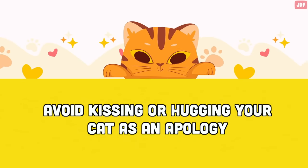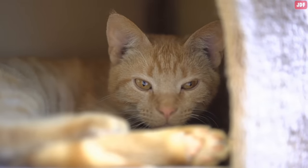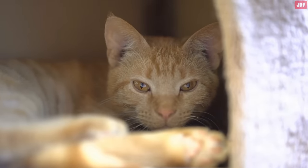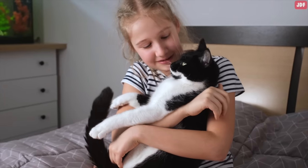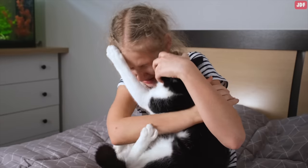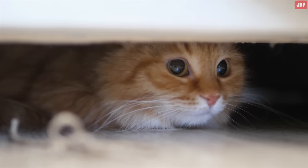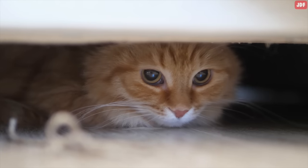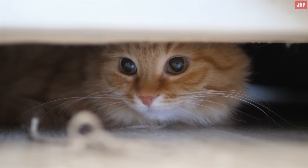Avoid kissing or hugging your cat as an apology. If you hurt your cat and want to apologize to regain their trust, don't be tempted to hug or kiss them immediately. From a cat's perspective, going for a big hug or bringing our face close to them could be perceived as a threat rather than a soothing action. Give them plenty of personal space and talk calmly to them — that way, it's more likely that your cat will forgive you when you accidentally hurt them.